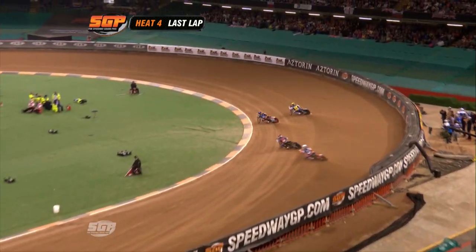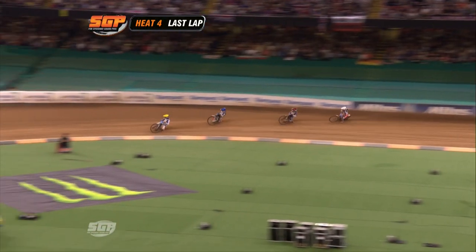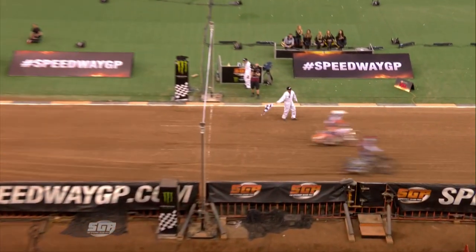Last lap, Zagar coming on strong, again round the outside to Slovenia. Brilliant speedway — that's a fabulous move from Zagar to hit the front. Zagar is going to get the victory here, wonderful ride from him.